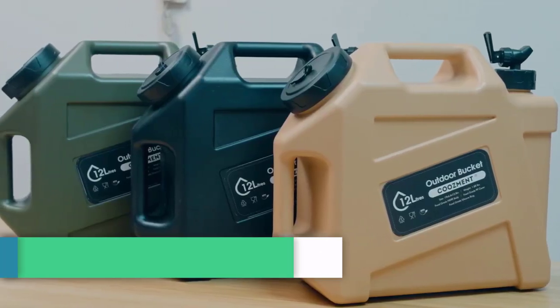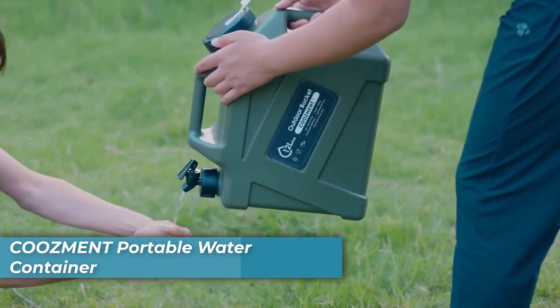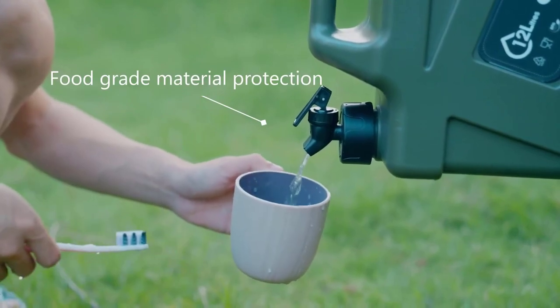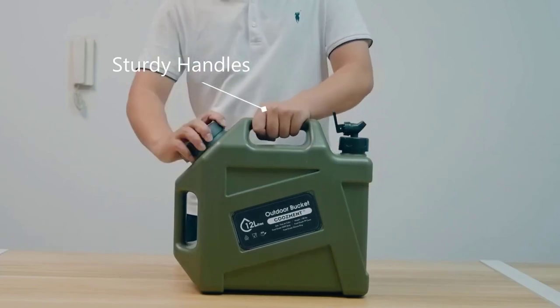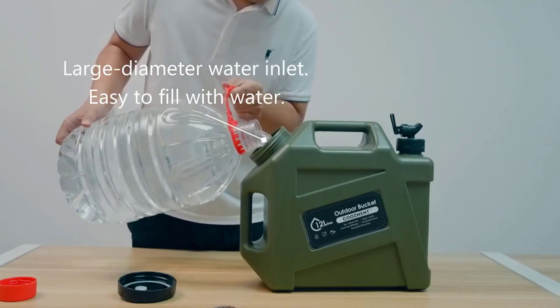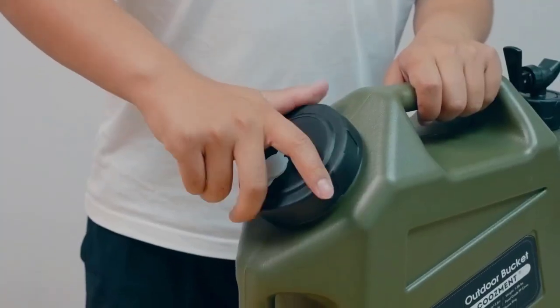Number one is the Kuzment Portable Water Container. The Kuzment Portable Water Container is a versatile and high-quality water jug designed for outdoor enthusiasts and families alike. Crafted from food-grade PE material with a food-grade PP lid and a silicone seal, this container ensures that the taste of your water or drinks remains untainted. It's BPA and PVC-free, guaranteeing the utmost safety.